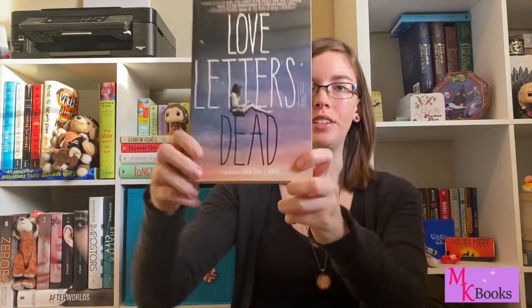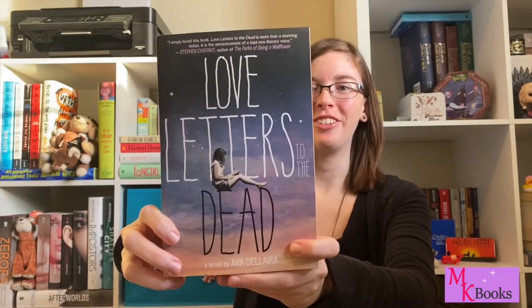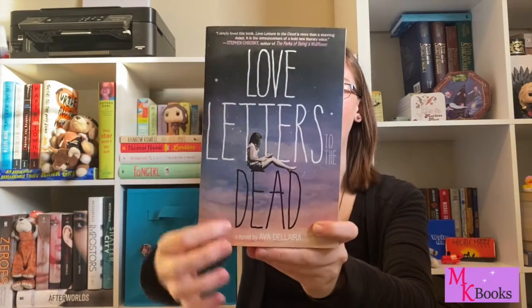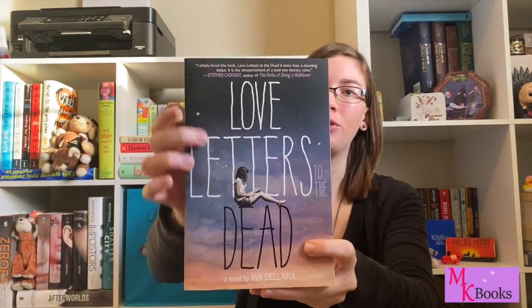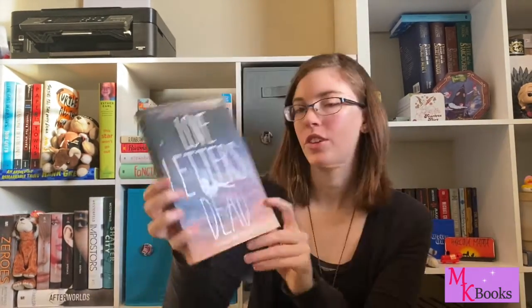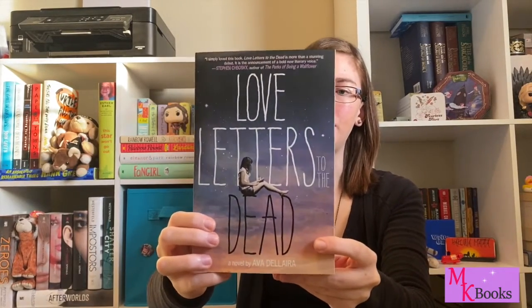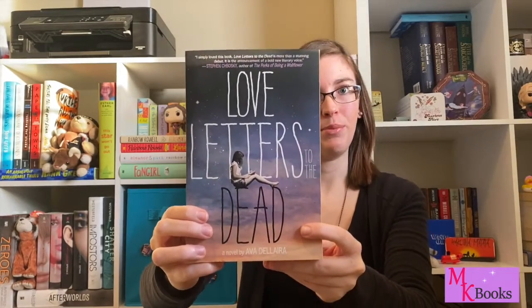Number five on my list is Love Letters to the Dead by Ava Dellaira. This is another sky cover — I'm very much a sucker for sky covers. I like how it goes from dark nighttime to a more sunset-y tone, and I like the really big title going all the way across the cover. I feel like this title combined with this cover just really gets you to pick up the book.